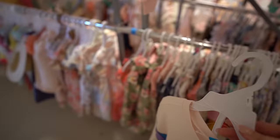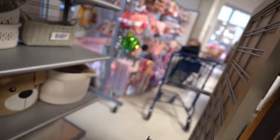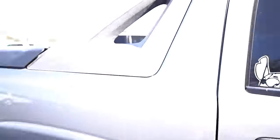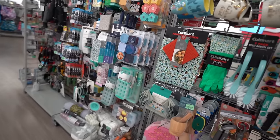Look how cute this is for toddlers. Alright guys, we got the goods from Marshalls. We're gonna go to Burlington and see if they have the Stanley - hopefully we find it. Burlington is the stitch hot spot. If you're a stitch fan and you want to make a collection, this is the place to go.